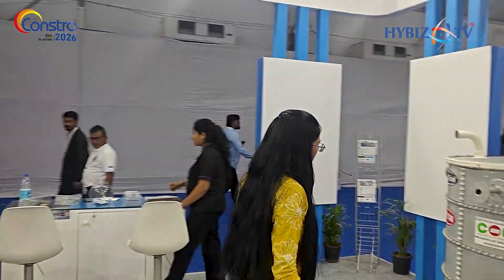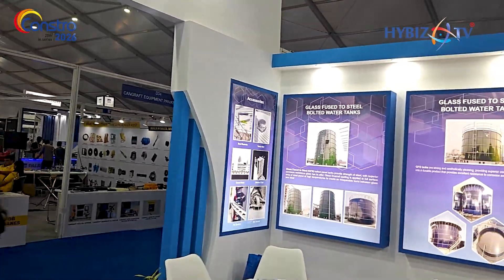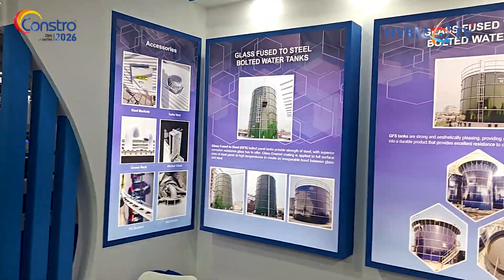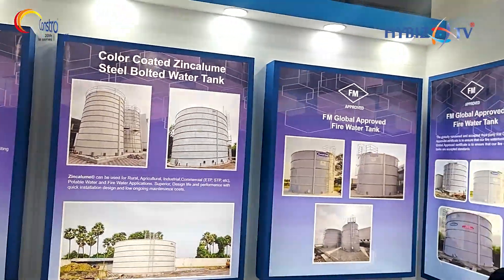The second product is the FM approved fire tank. This is specifically used for fire applications only in industrial areas. The minimum capacity is around 25,000 litres and maximum is 800 kL. This is GI material with a 600 GSM coating which is corrosion resistant. Because of this coating, you get a lifespan of around 30 to 35 years for both tanks.